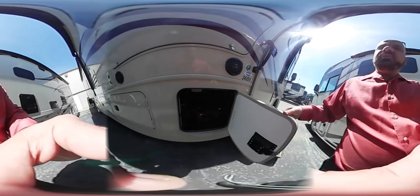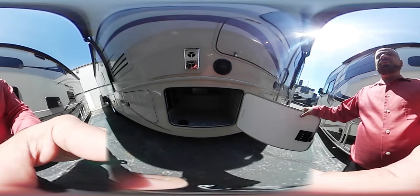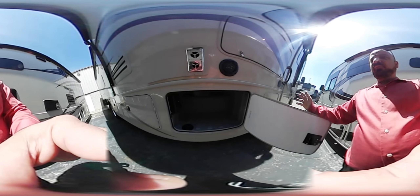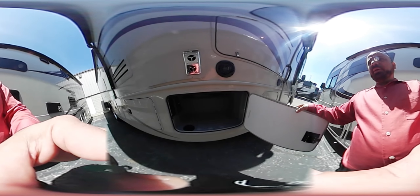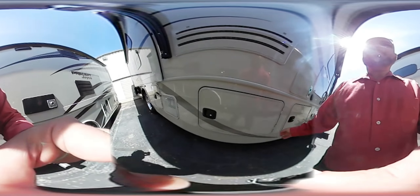A great thing about these storage compartments is that they are rotocast — they're not going to rust. You can actually fill this thing full of ice and throw your sodas in here if you like.